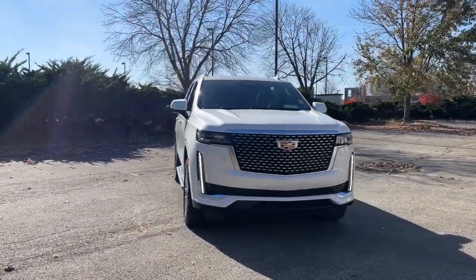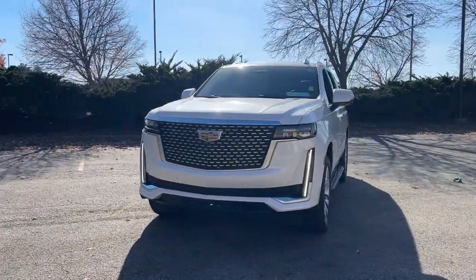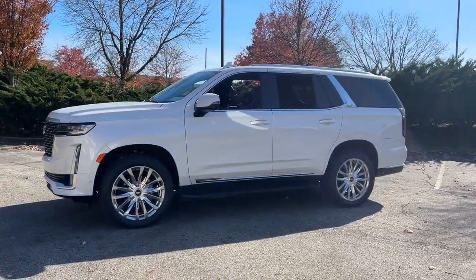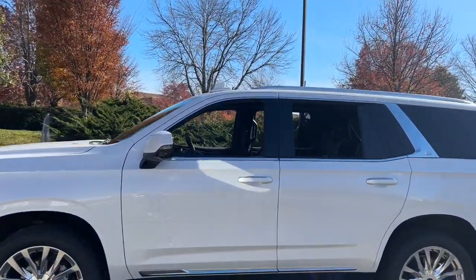Enjoy the view of this 2021 Cadillac Escalade. With less than 45,000 miles on the odometer, this vehicle provides excellent value.